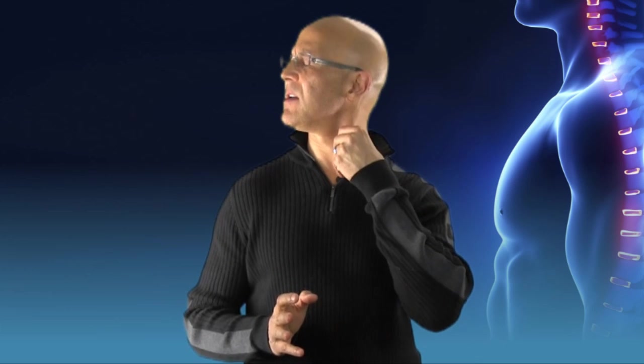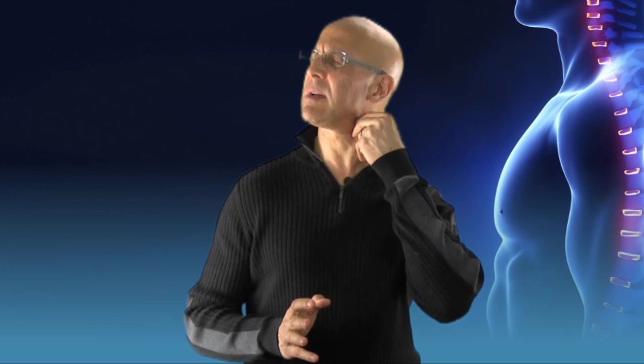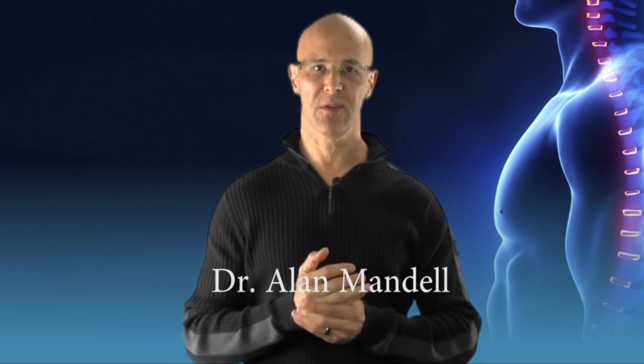Hi and good day. The SCM muscle — sternocleidomastoid. These muscles we rarely pay attention to, but if you notice when you turn your head to the side, you'll feel this real thick muscle stick out. Although due to faulty posture, pronated shoulders, forward head carriage, and forward head posture, these muscles take a tremendous toll.